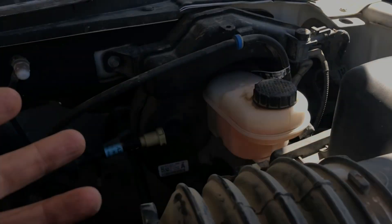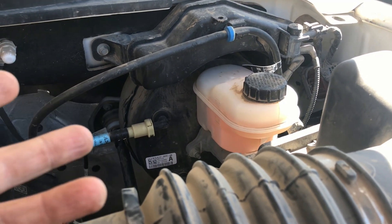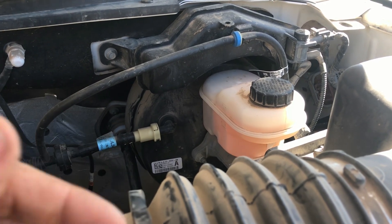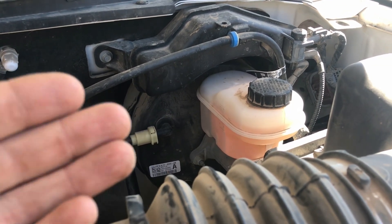The big thing is to make sure you try to match the DOT rating. If it's a DOT3, get a DOT3; if it's a DOT4, get a DOT4. That's going to be your best case scenario. You can mix them, but ideally you want to match the rating.